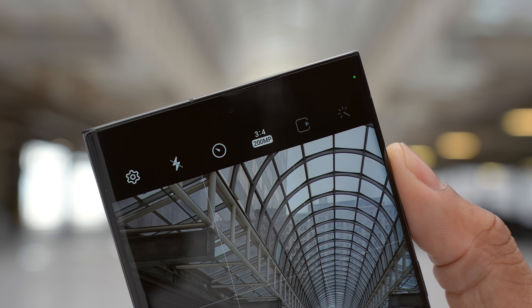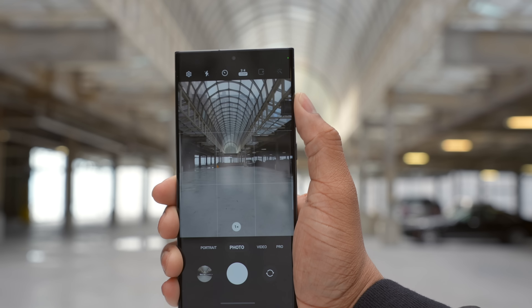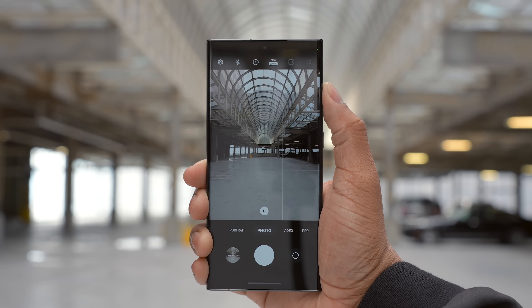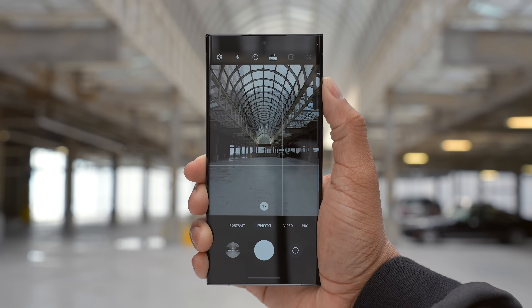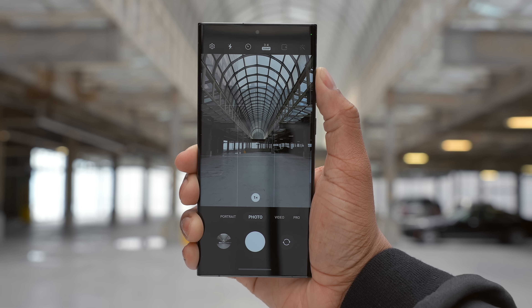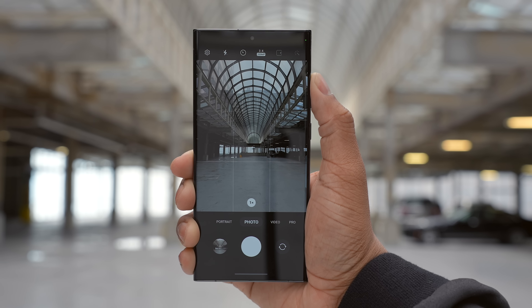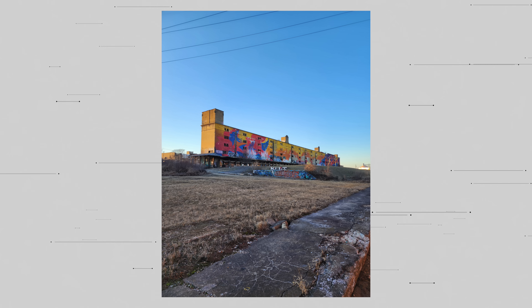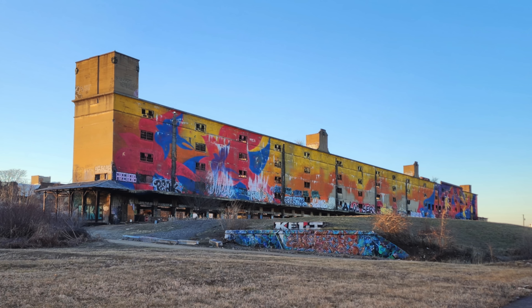As far as shutter lag — when you press the button in the camera app there's about half a second where you need to hold your pose before the camera snaps and processes the photo. It's gotten better over the years but it's something to keep in mind. You also have a 50-megapixel option for a smaller file size, and that still gives you the ability to zoom in a little bit.